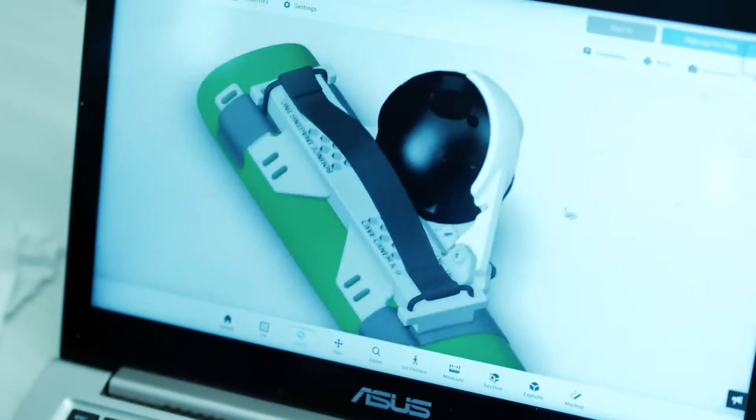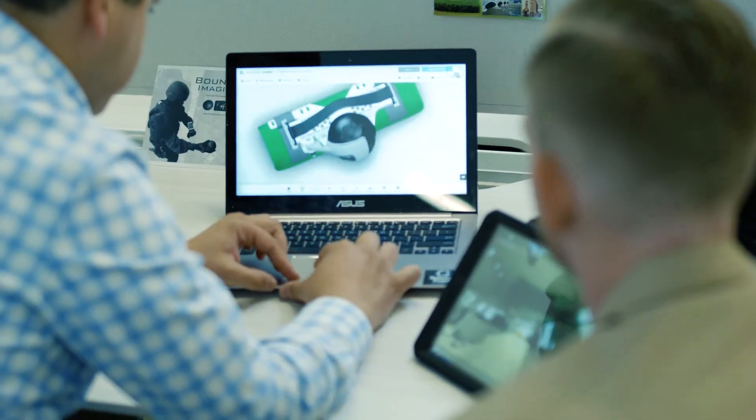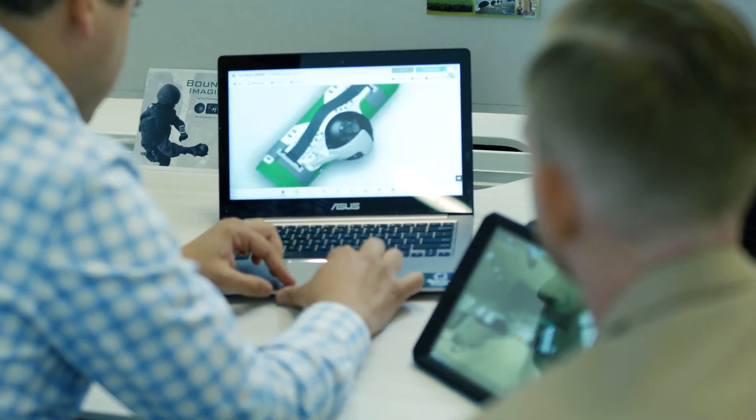Lumen8 obviously is based in Rochester and it's cool to be surrounded by companies working on the cutting edge of optics and imaging. We often are working for similar customers and on similar problems, so we can share insights about those topics.